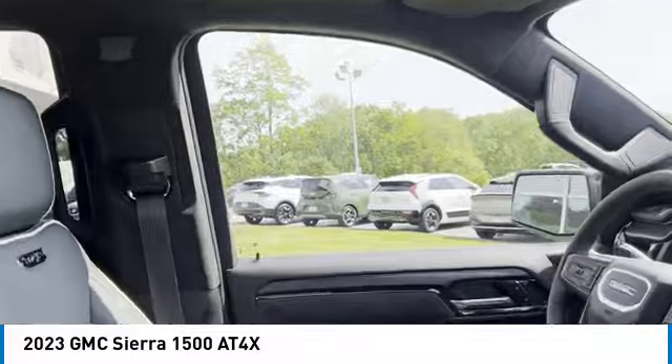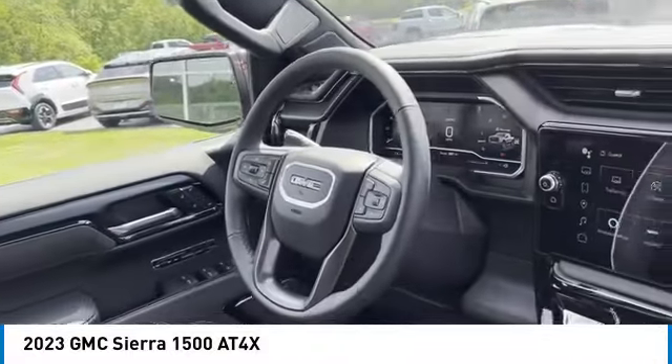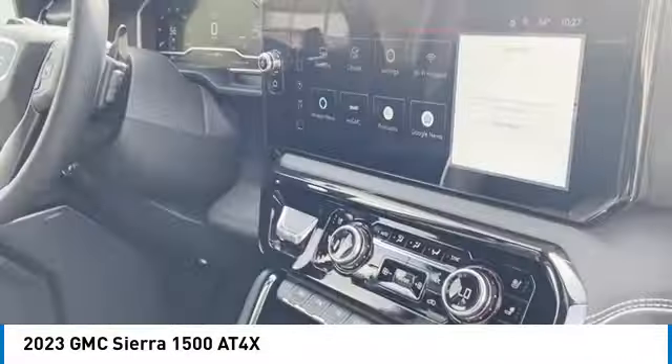Daytime running lights, remote keyless entry, fog lights, mirror memory. Come take a test drive today.